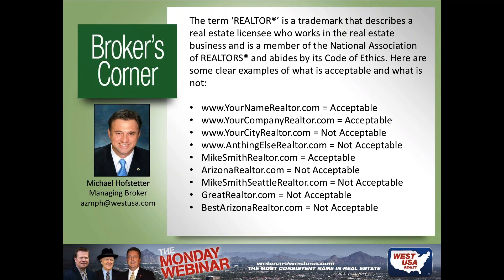NAR wants to protect the REALTOR® trademark and how we use it. Not every person in real estate is a REALTOR® — not everyone subscribes to the code. So the use of this word is very important. When setting up domain names or doing advertising with West USA Realty, you submit for approval at westusa.com to ensure compliance with ADRE and NAR code. You can use REALTOR® in your domain name as long as your licensed name is in there. For example: michaelhofstetter.realtor is acceptable; azrealtor.com is not.